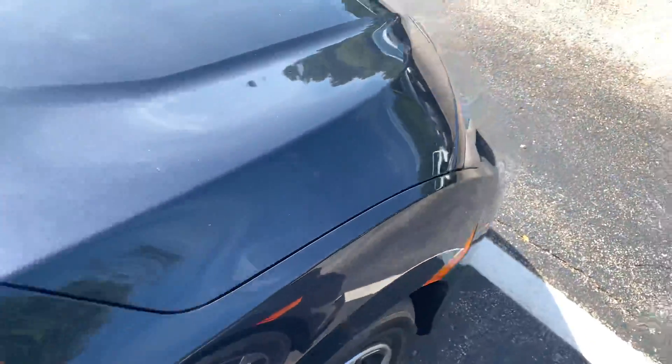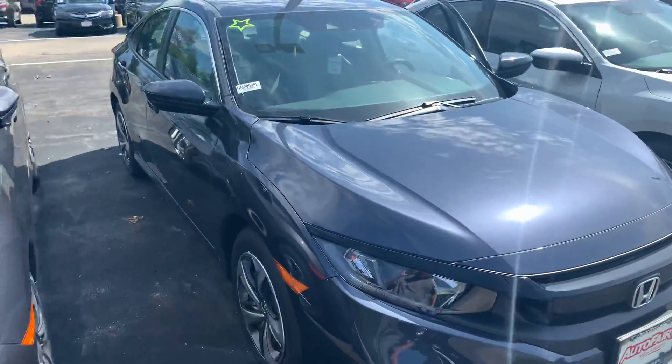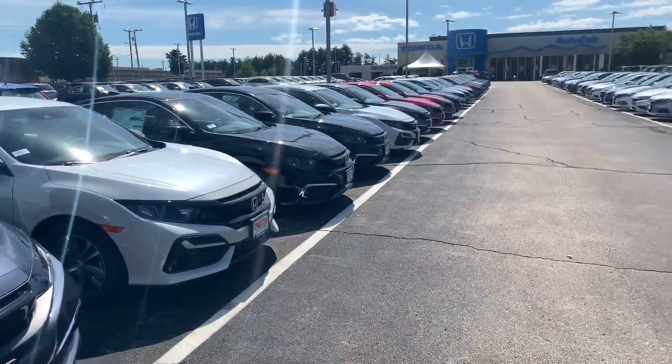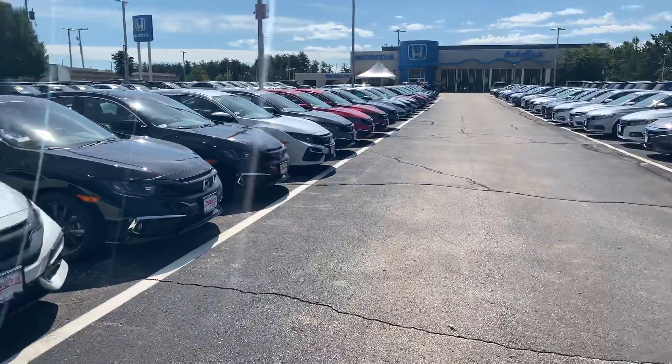I am looking forward to demoing the Civic in person. We do have a price protection policy here at AutoFair for peace of mind before and after the sale. We use Kelly Blue Book True Market Pricing on all our new cars. We also shop our competitors and we do offer a competitor price match guarantee.